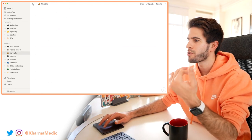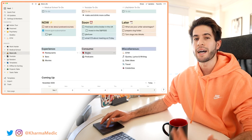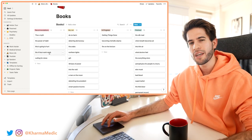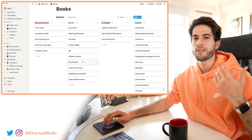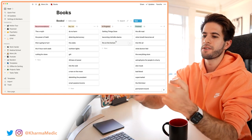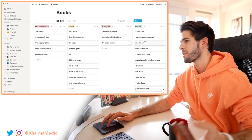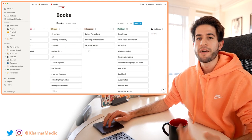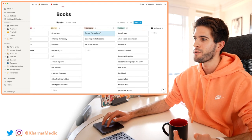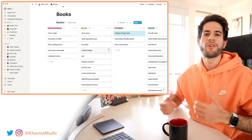My books list has been converted into a kanban board. With this board I've got different columns for the status of each book: recommendations from other people, books I've personally researched that I want to read, books in progress that I'm currently reading, and a finished section. For example, 'Getting Things Done' by David Allen — the inspiration for the Work Harder to-do list — 'Fire on the Horizon,' and 'Becoming' by Michelle Obama are all books I'm currently reading. Once I finish a book I simply move it to the finished section.